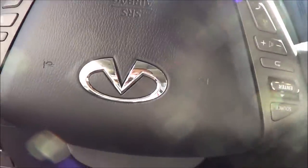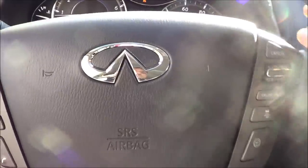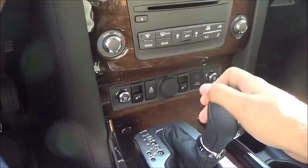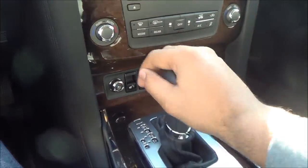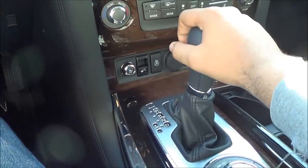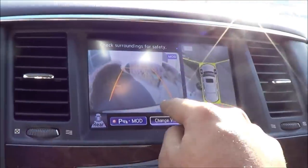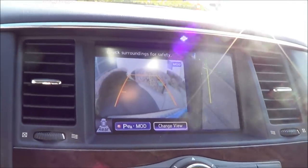Leather-wrapped steering wheel with wood grain. 7-speed automatic transmission with manual shiftability. You have a backup camera with guidance lines and an around view monitor, and you can change the views.